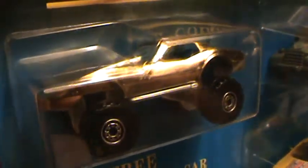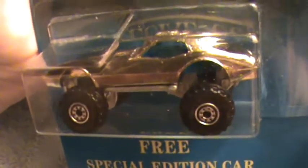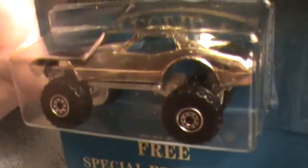It has blue windows with a blue interior. This is the Monster Vette — very, very nice indeed.